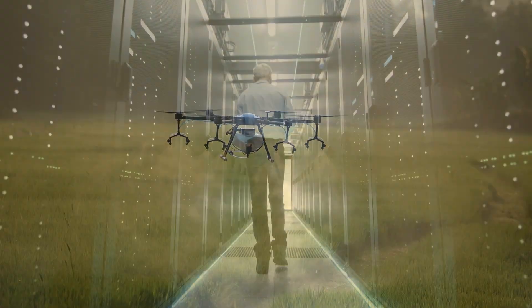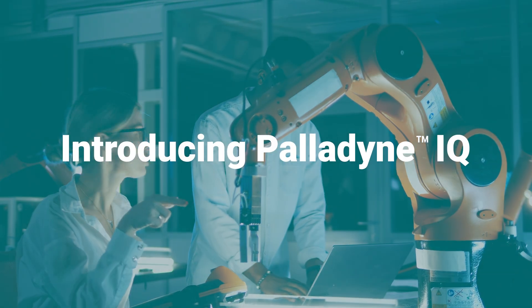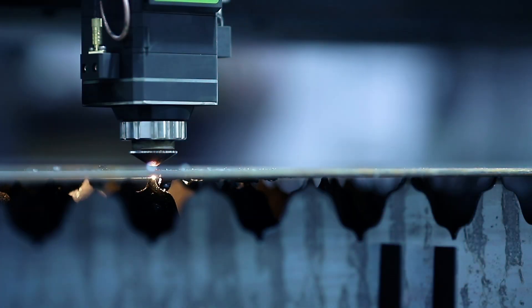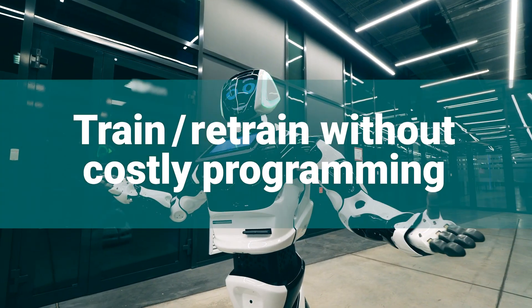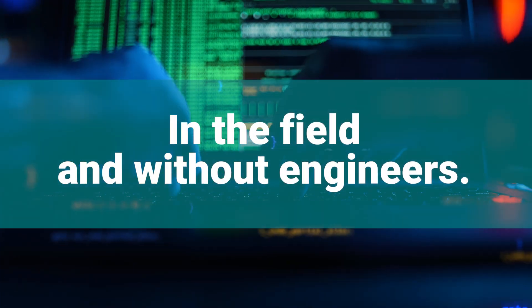Because cloud-based AI is costly, highly involved, and comes with latency issues, Paladyne IQ is an AI software solution that lives on-board and on-site. A solution that helps give the robot autonomy by adapting quickly and constantly, and gives you the ability to train and retrain new and existing robots and cobots to adapt to a changing environment without costly reprogramming or the need for engineers.